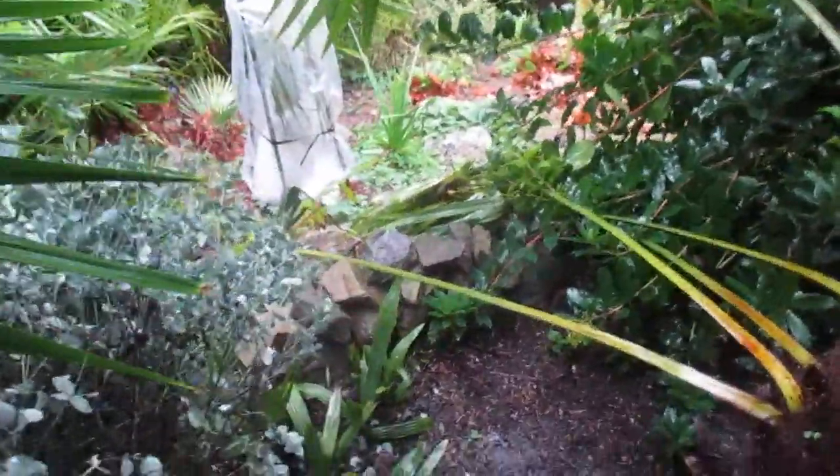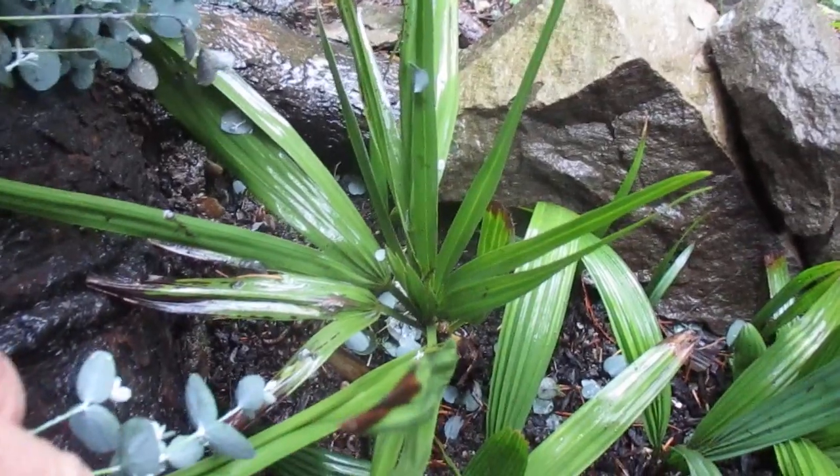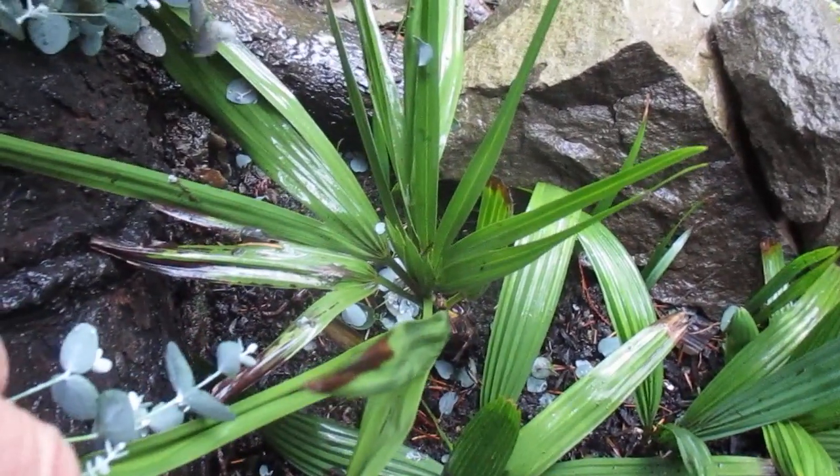Hey guys, it's time for an update on a special palm tree here. Now, some of you think it's Trithrynax, others think it's Serenoa repens. That's what it's looking like right here, mid-November. Probably not happy with all this cool, damp weather. I mean, I know they can handle the rain, but the coolness too.